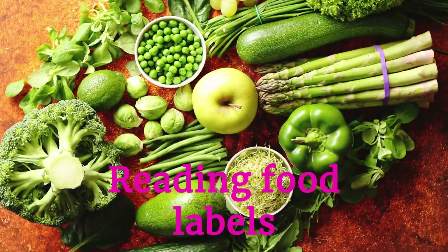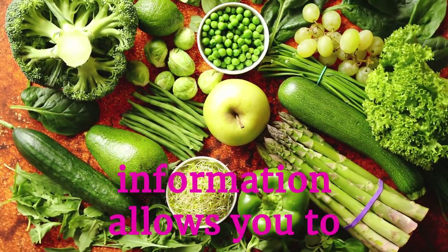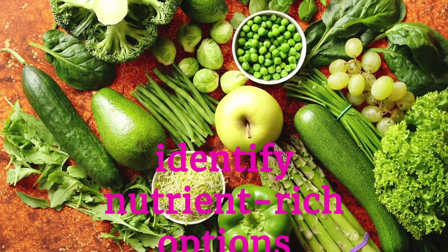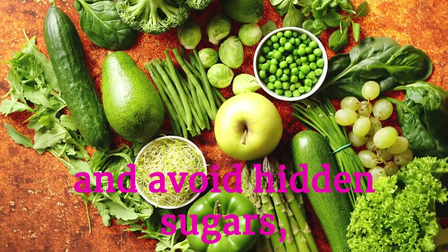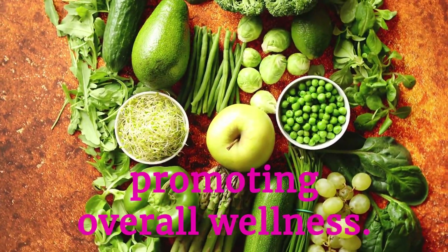Reading food labels helps make informed dietary choices. Understanding nutritional information allows you to identify nutrient-rich options and avoid hidden sugars, unhealthy fats, and excessive sodium, promoting overall wellness.